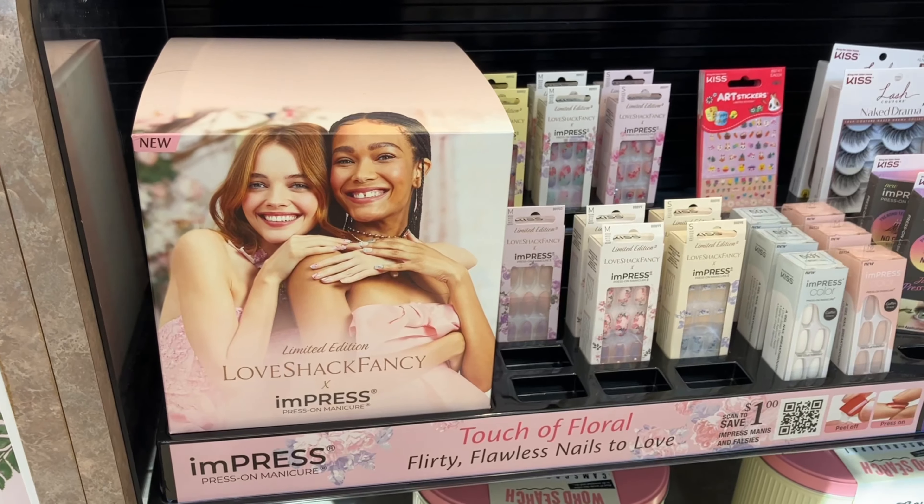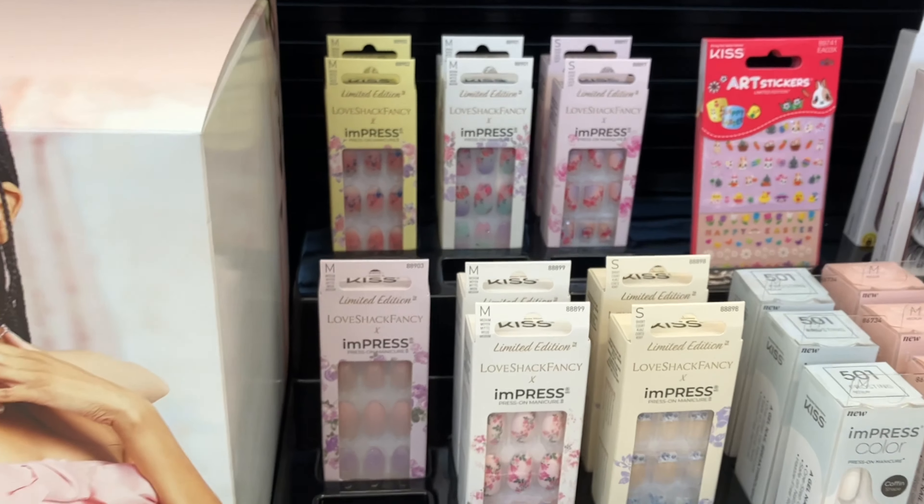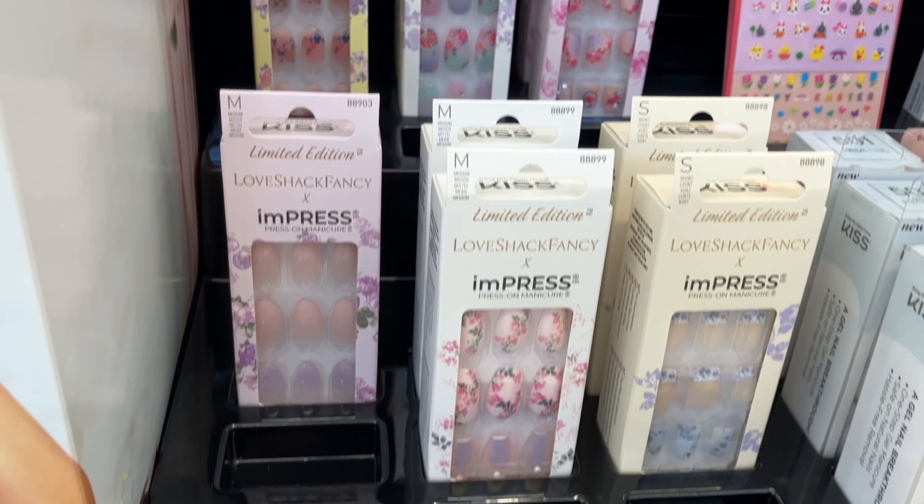Hey guys, it's Jackie, welcome back to my channel! Today's video I am so excited for — I am going to be reviewing and unboxing all the nails from the Love Shack Fancy and imPRESS nails collection. Also stay tuned till the end of this video because I am going to be doing my first ever giveaway, so if you are curious to know all the details, keep on watching.